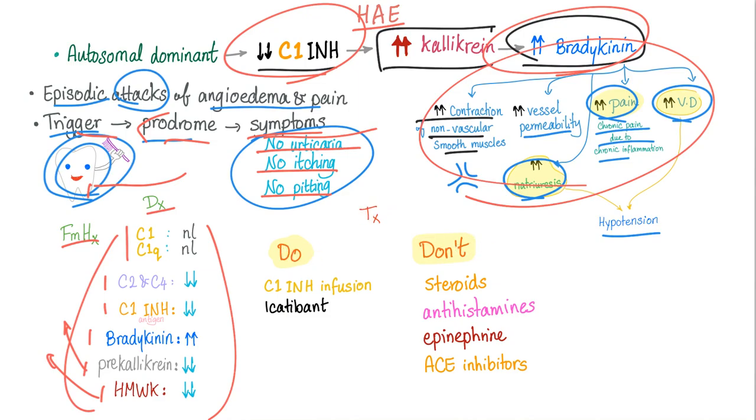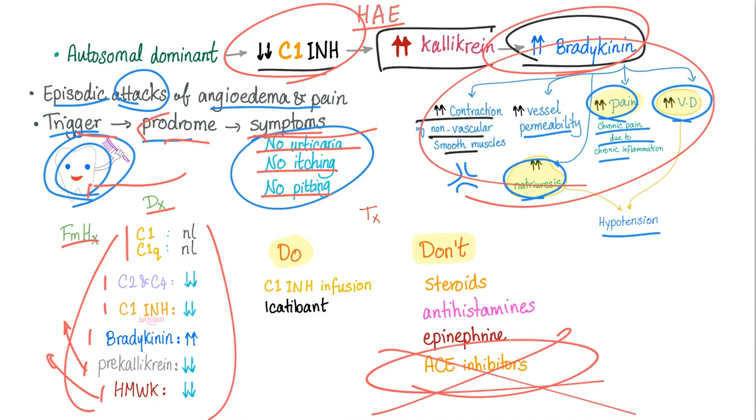Treatment: dos and don'ts. Do give C1 inhibitor. Do give icatibant. Don't give steroids, antihistamine, or epinephrine. And heaven forbid, never ever give ACE inhibitors.